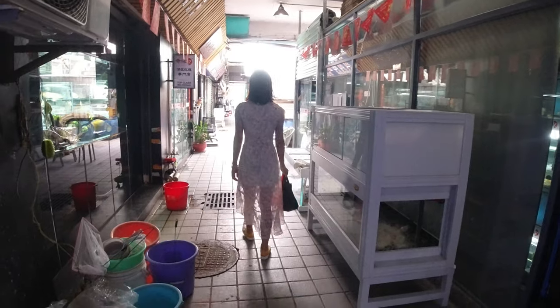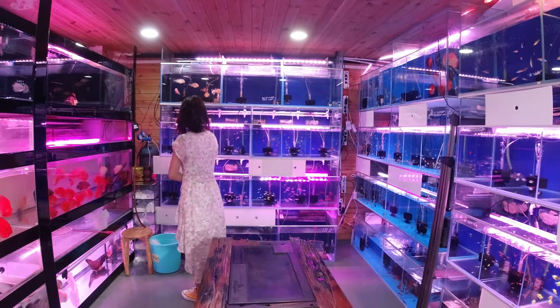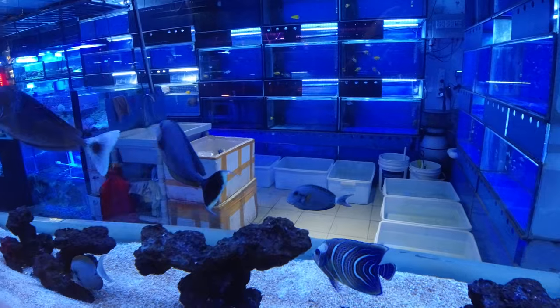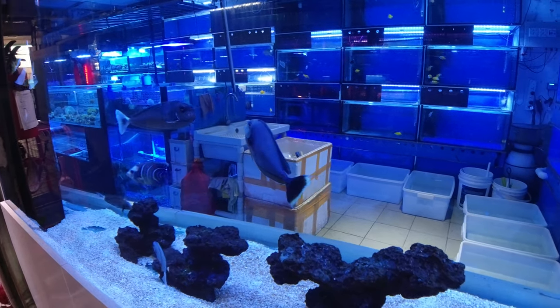My Chinese is pretty limited, so whenever I come to the aquarium market, I like to bring Shelly along. I want to buy this fish. This catfish is quite expensive. And that is about the extent of my Chinese. I'm not very good at haggling. Shelly is an excellent haggler. The guys here see the foreigner and assume that I have lots of money. A lot of times they'll try to overcharge me because I know American prices, but I'm not entirely familiar with how much these corals should cost in China. So sometimes they'll give me an inflated price.